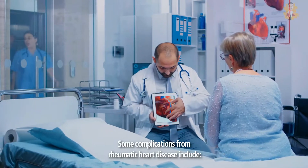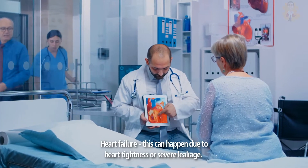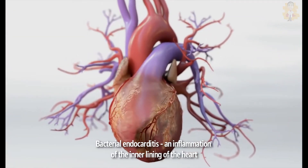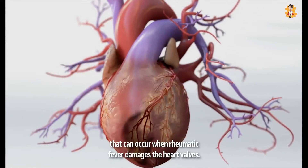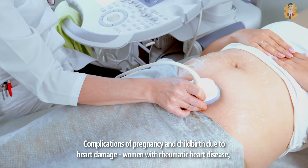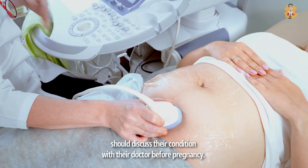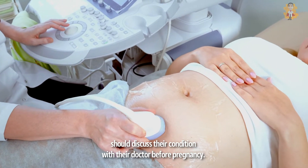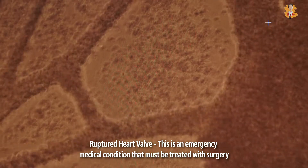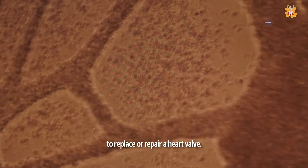Some complications from rheumatic heart disease include heart failure, which can happen due to heart tightness or severe leakage. Bacterial endocarditis, an inflammation of the inner lining of the heart, can occur when rheumatic fever damages the heart valves. Complications of pregnancy and childbirth due to heart damage — women with rheumatic heart disease should discuss their condition with their doctor before pregnancy. And a ruptured heart valve, which is an emergency medical condition that must be treated with surgery to replace or repair a heart valve.